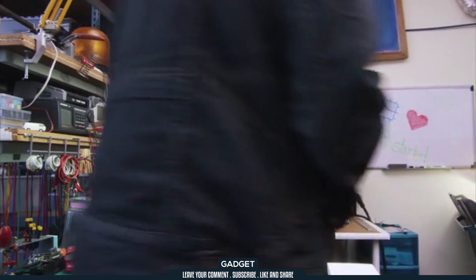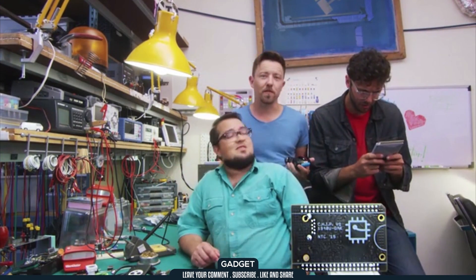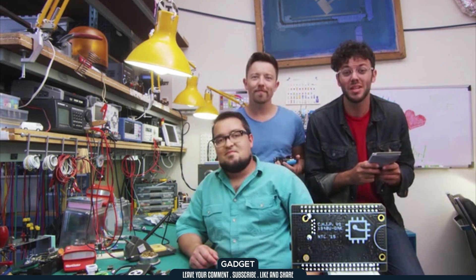You might have noticed, CHIP looks a little different than every other computer. Because we built CHIP to fit into your projects. And we're so excited to see what you can do with a $9 computer.